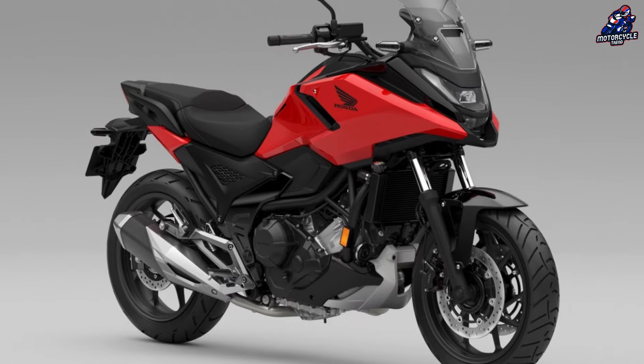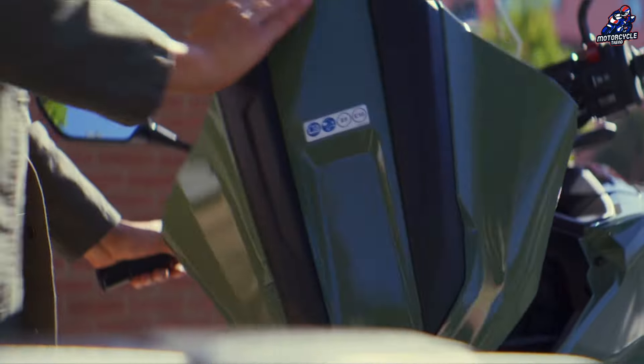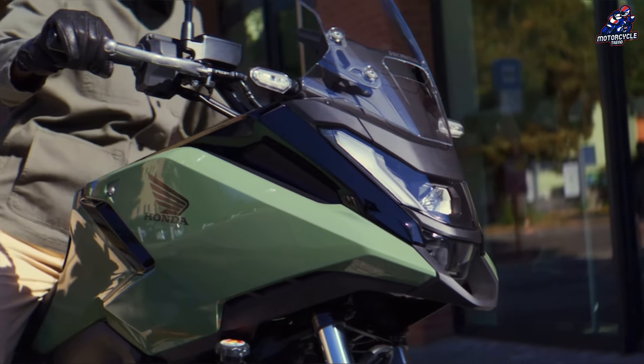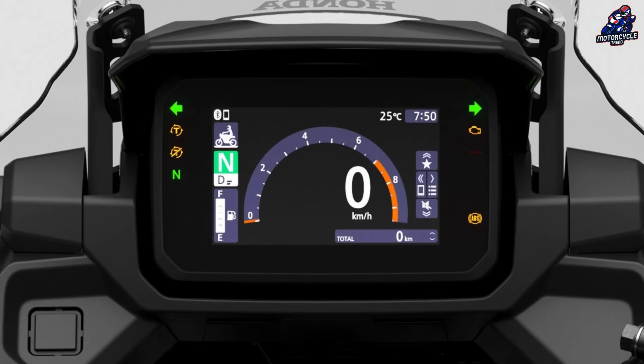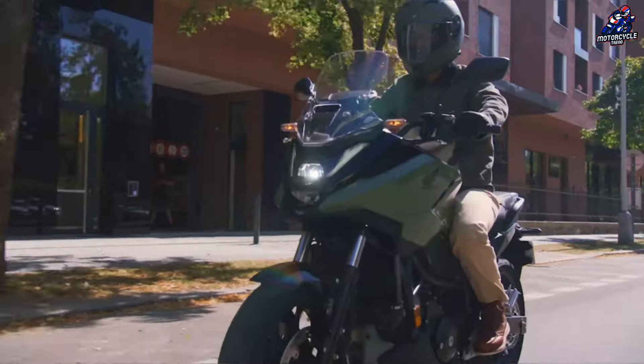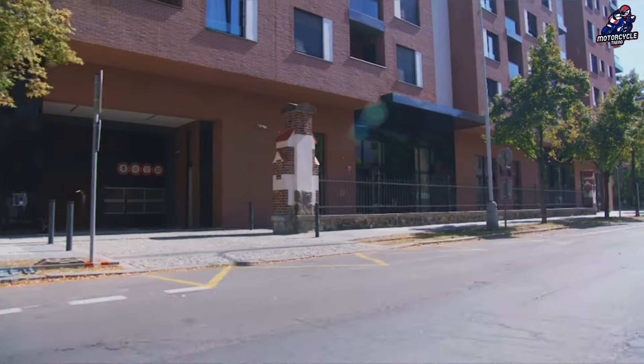In line with most of Honda's 2025 model year range, the redesigned NC750X gets a fresh 5-inch color TFT controlled by a new backlit toggle switch. As with the previous unit, Honda RoadSync smartphone connectivity is included.